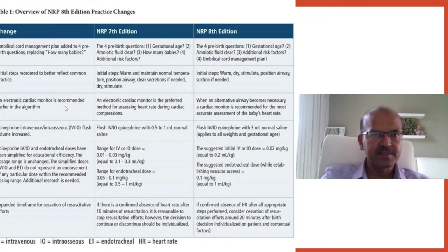The use of the electronic cardiac monitor is now recommended earlier in the algorithm. Previously, it was suggested only when chest compressions were needed. However, in the current 8th edition algorithm, a cardiac monitor is recommended when an alternative airway becomes necessary.